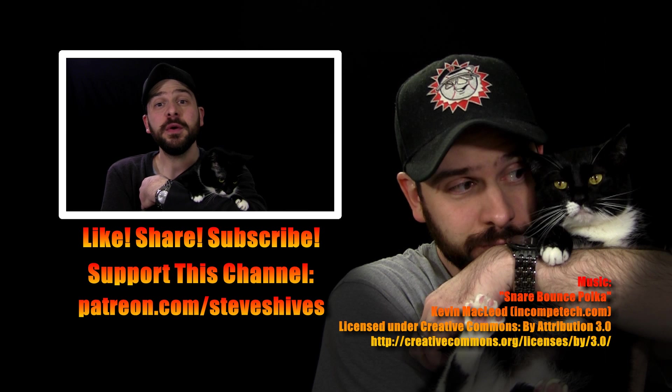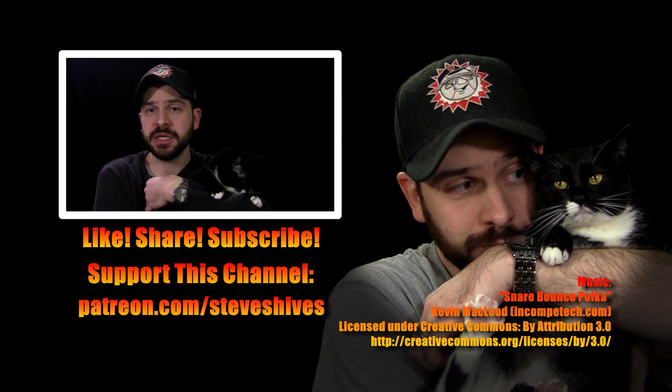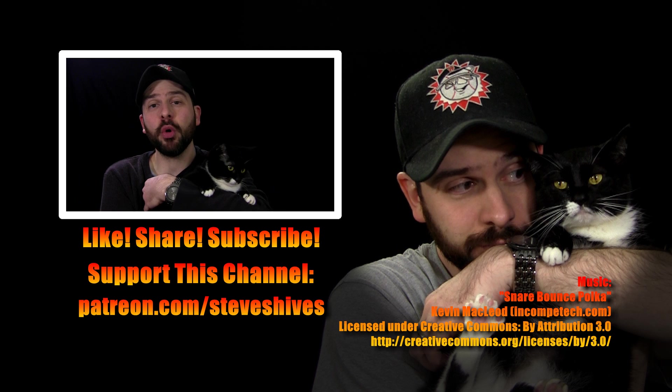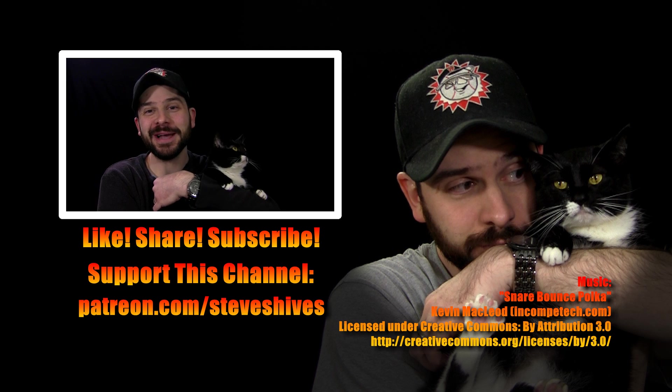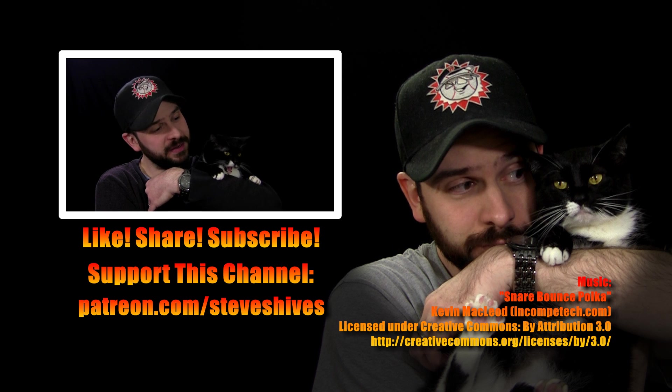Hey everybody, we hope you enjoyed this video. If you did, please like it, share it, and subscribe to this channel if you're not subbed already. Please also consider supporting this channel through Patreon — you can go to Patreon.com/SteveShives to become a patron. Thanks again for watching, and we'll see you next time!